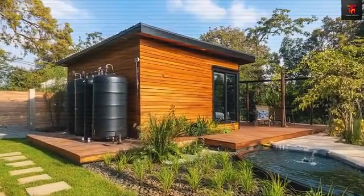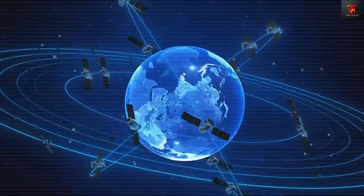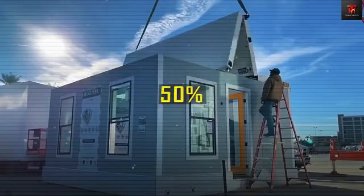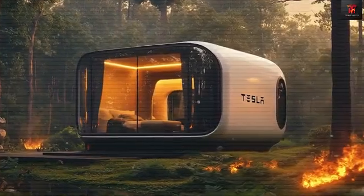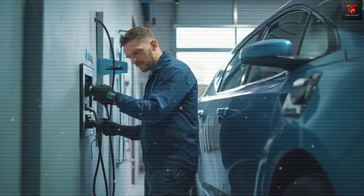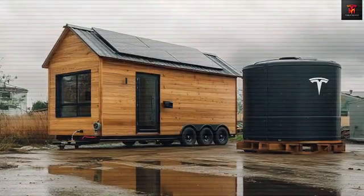The Tesla Tiny House 2025 represents a complete reimagining of affordable housing, with features that seem almost too good to be true at this price point. Measuring exactly 240 square feet — 20 feet long, 12 feet wide, and 9.5 feet tall — the structure is primarily made from Tesla's proprietary green core composite materials.